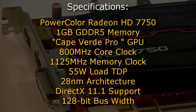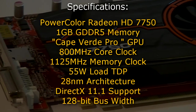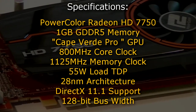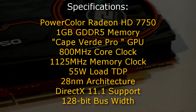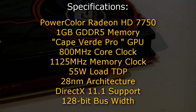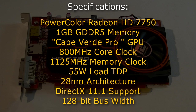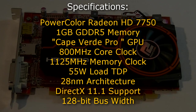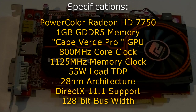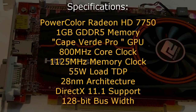Now let's move on to the specifications. The PowerColor Radeon HD 7750 graphics card has 1GB of GDDR5 memory and the codename is Cape Verde Pro. It has a core clock of 800 MHz and a memory clock of 1125 MHz. The TDP is 55 watts on load and the card is using the 28nm architecture. It has full DirectX 11.1 support and a bus width of 128-bit.